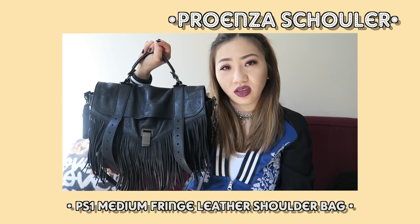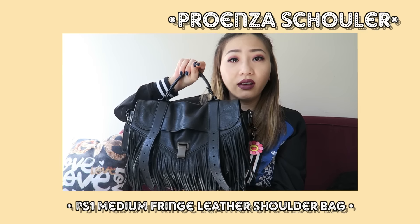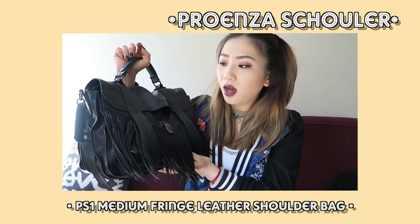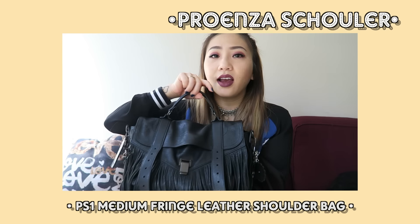Starting off, my current bag that I've been obsessed with and always using is my PS1 — it's a Proenza Schouler satchel. I love it because it has the black fringe and it's all black, even the hardware is black. I love this size — I believe this is like the medium one, not too big not too small, just enough room. I got this at a sample sale, like 70 or 80% off, so I love this bag and I've just been using the living shit out of it.